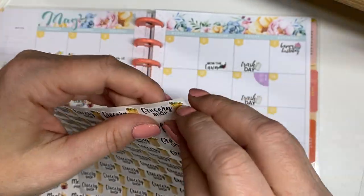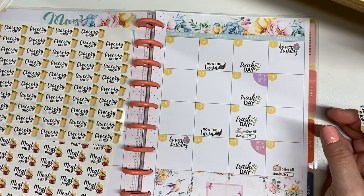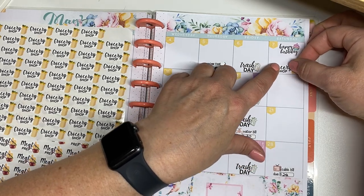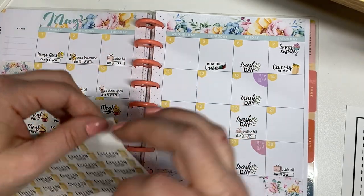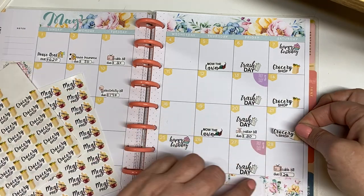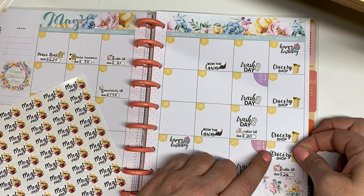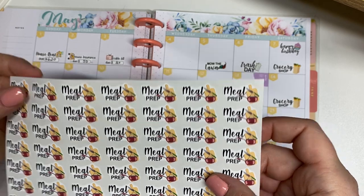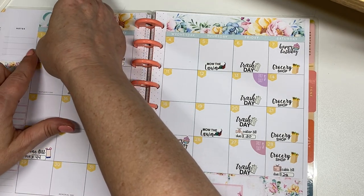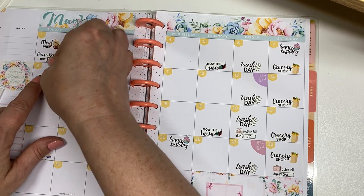I've got these little grocery shopping stickers and I do my grocery shopping on Saturdays. I do usually grocery shop on Saturdays — sometimes I wait until Sunday. It just kind of depends on how much I need and what I need. But typically that happens on Saturdays. And then my meal prep day is Sunday. Whether that means making a pot of beans in the Instant Pot or making some rice in the rice cooker, just anything that I can do to make the week a little bit easier in terms of meals.